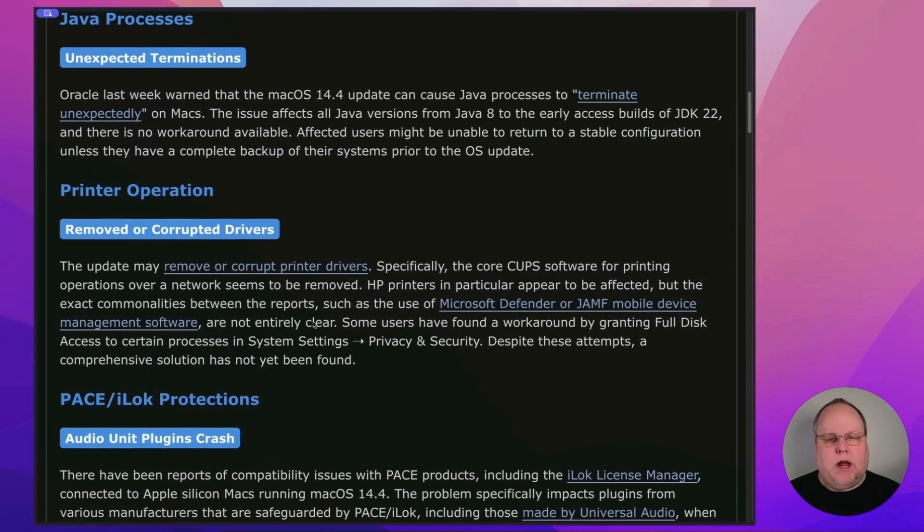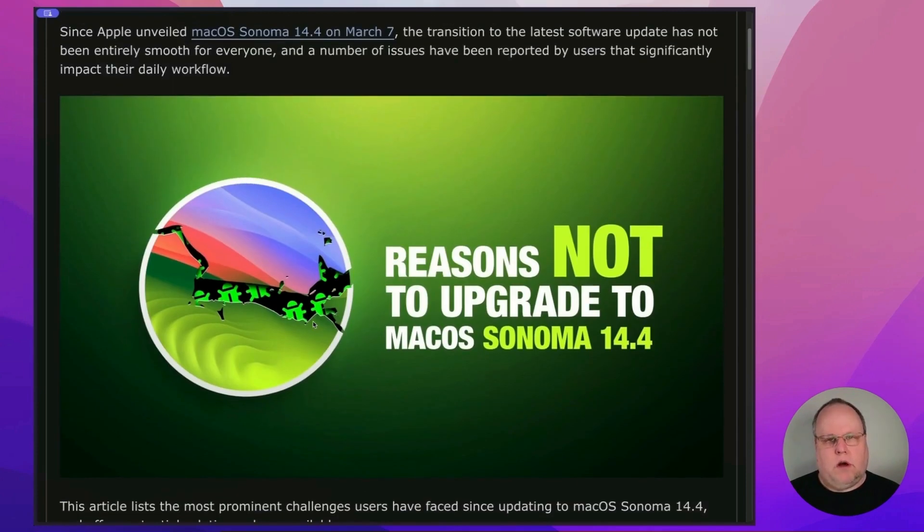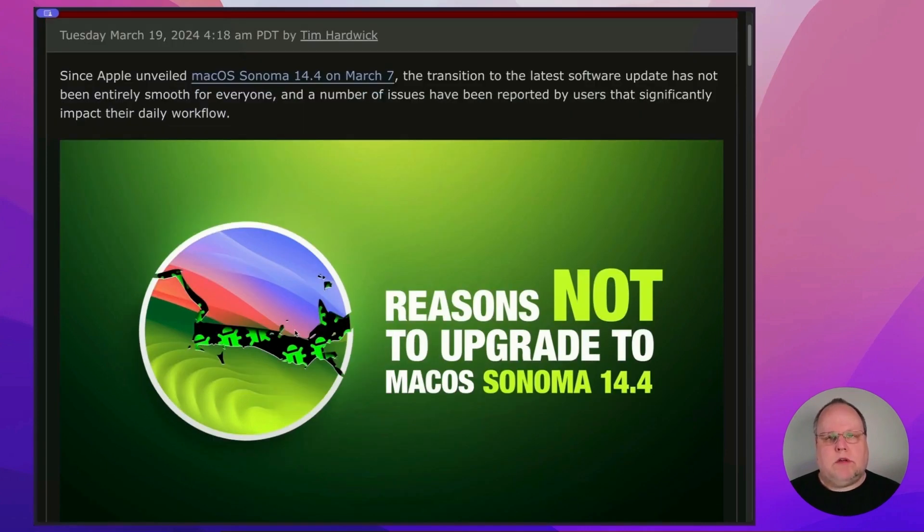So their recommendation and my current recommendation is: if you haven't updated to macOS Sonoma 14.4, don't do it. Save yourself the headache. Hopefully Apple will publish a 14.4.1 release soon. I don't see them letting these bugs stay and fester for very long, because some of these are quite major bugs that are affecting a lot of users, if you read the Apple discussion forums and the Mac Rumors forums as well.